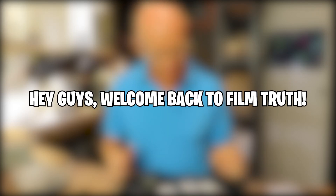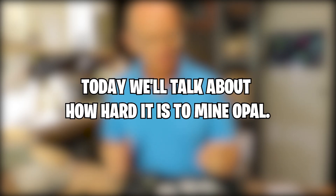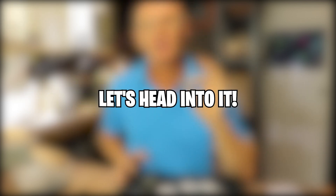Hey guys, welcome back to Film Truth. Today we'll talk about how hard it is to mine Opal. Let's head into it.